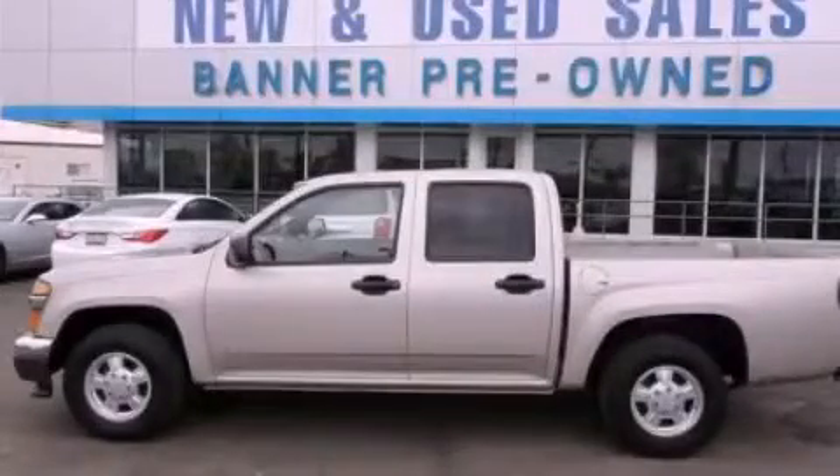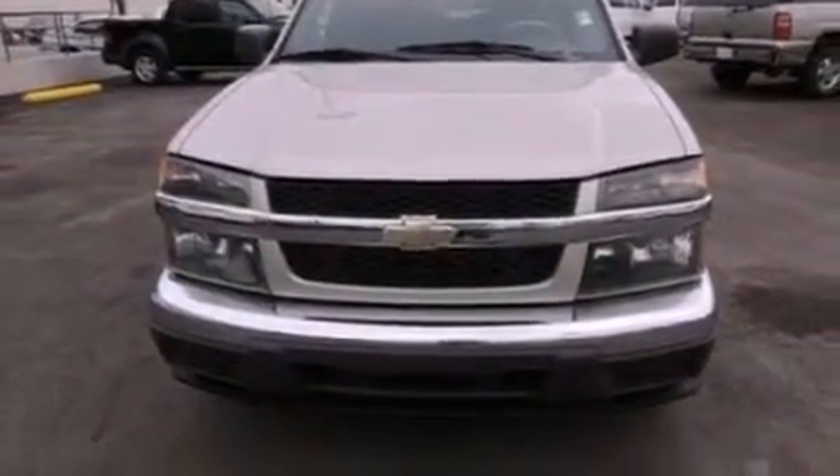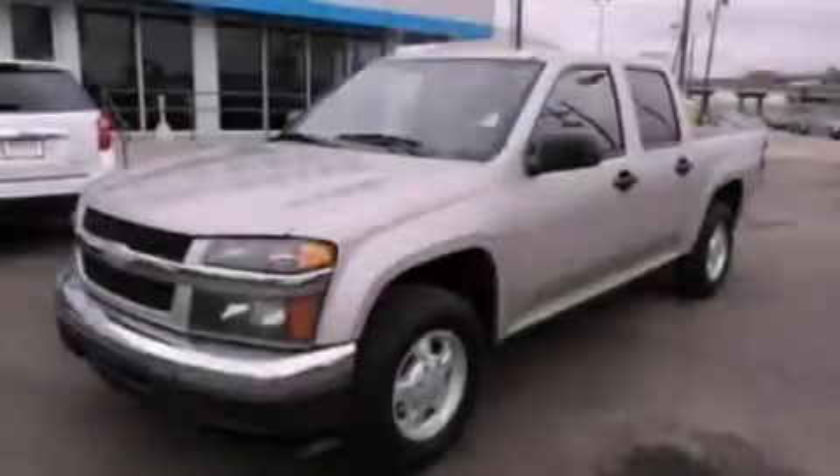This is a 2007 Chevrolet Colorado. It has what you need for work as well as what you want for play. It has a five-cylinder engine and an automatic transmission.